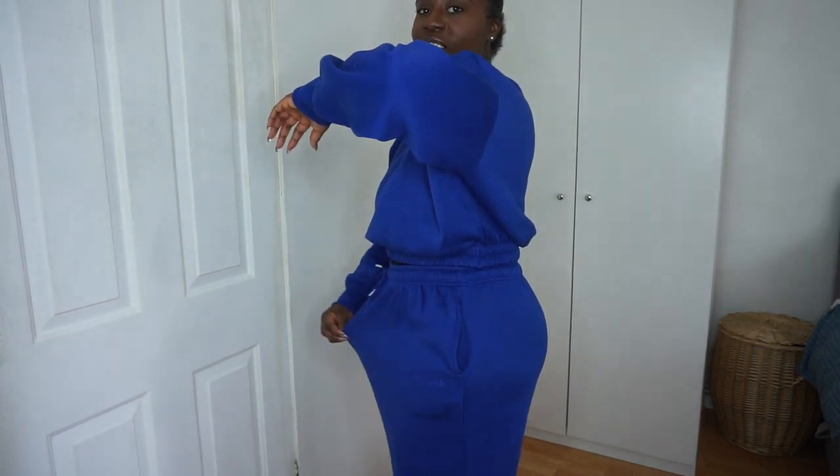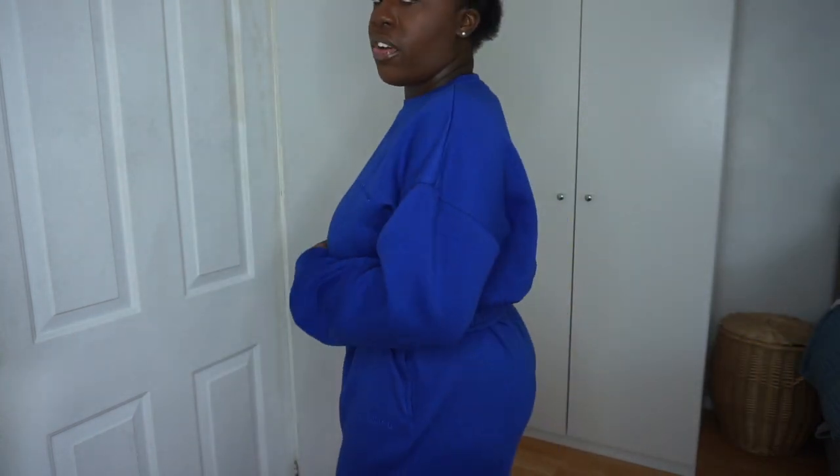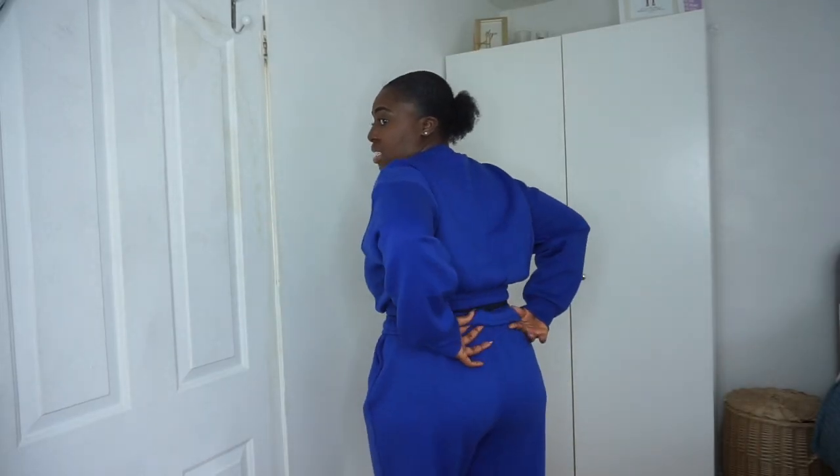I absolutely love the color, but there's a lot of excess material. I've tied it as tight as I can and folded it over — the bottoms are just too big. It's a shame you can't buy the top and bottoms separately. The color is great but it's just too big, so this one is going back.